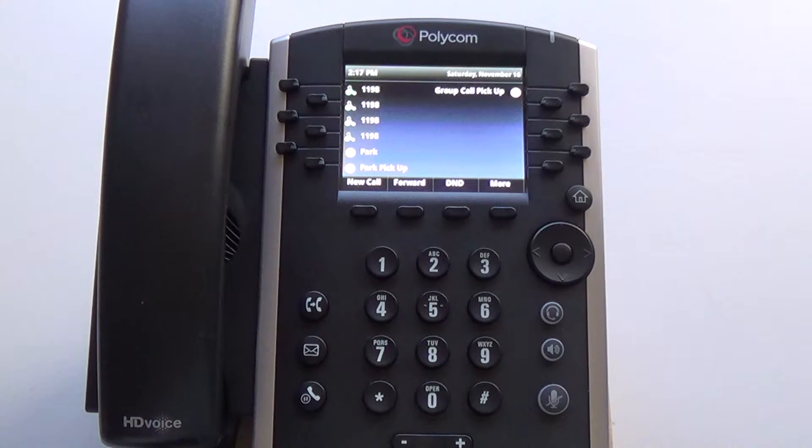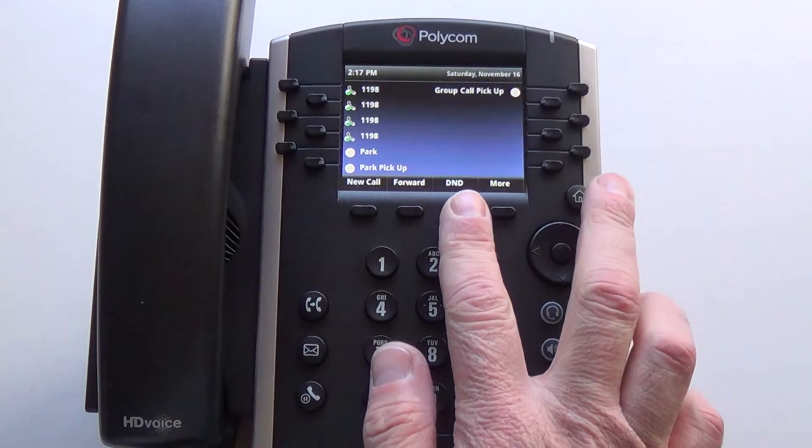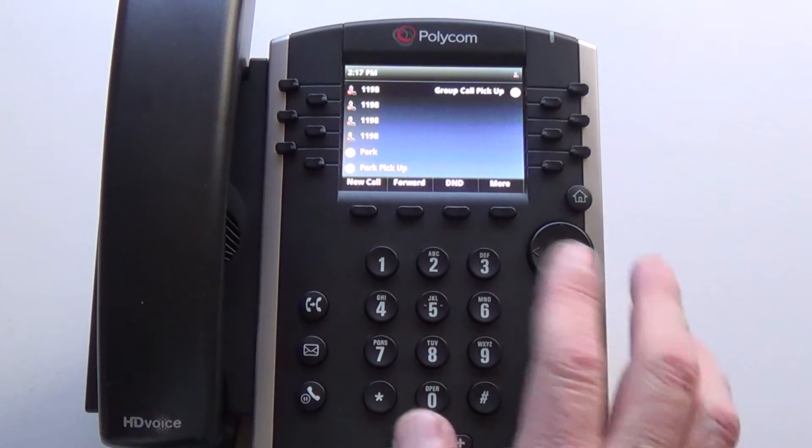Placing your phone into Do Not Disturb will do one of two things: send callers directly into your voicemail, or if you are set up in a hunt group, force all calls in that hunt group into Do Not Disturb. To activate it, just press the D&D soft key.